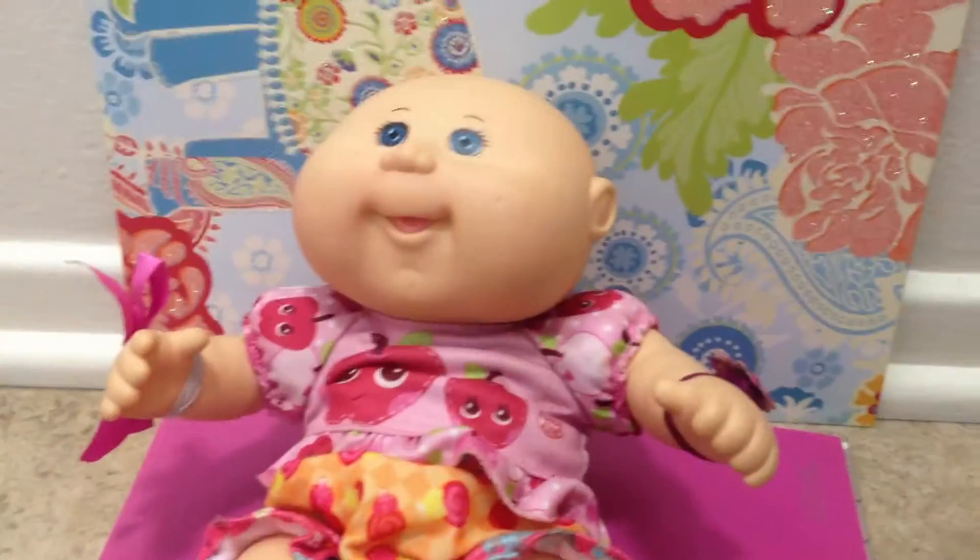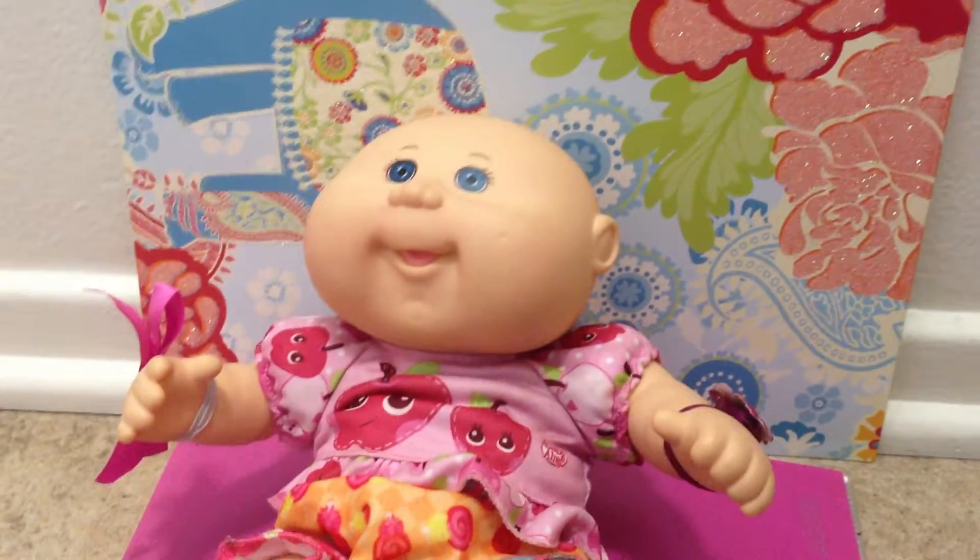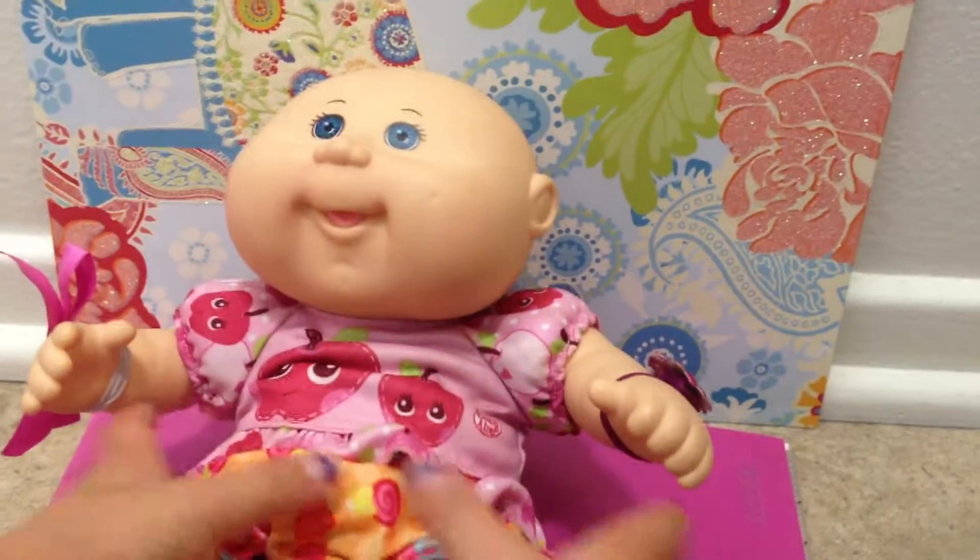Hello everybody! Today I'm going to be showing you my baby's clothes and my baby's stuff. So let's get on with it.